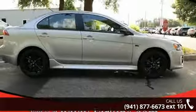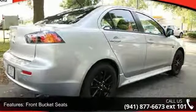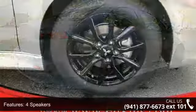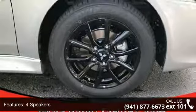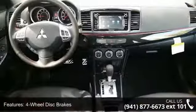Some of the top features included with this vehicle are front bucket seats, four speakers, four-wheel disc brakes, air conditioning, electronic stability control, front center armrest, tachometer, ABS brakes, automatic temperature control, and brake assist.